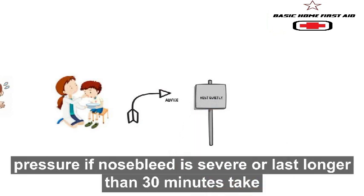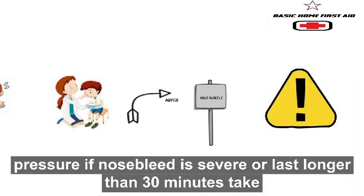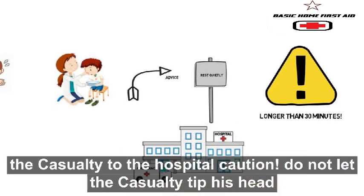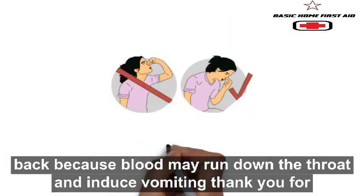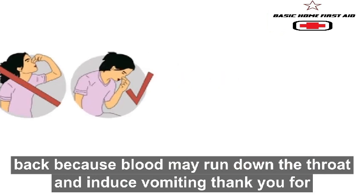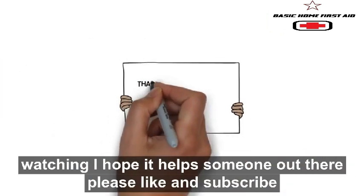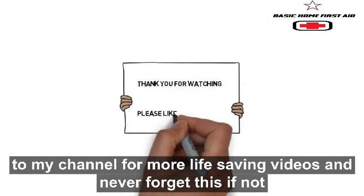If bleeding restarts, reapply pressure. If the nosebleed is severe or lasts longer than 30 minutes, take the casualty to the hospital. Caution: do not let the casualty tip his head back, because blood may run down the throat and induce vomiting.